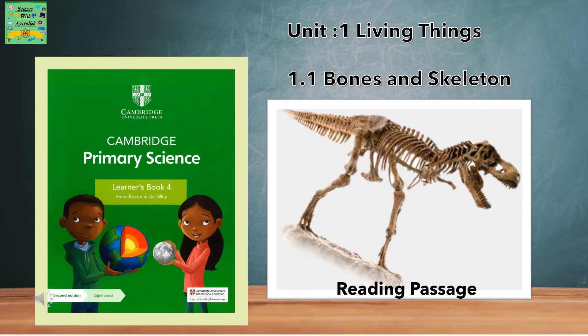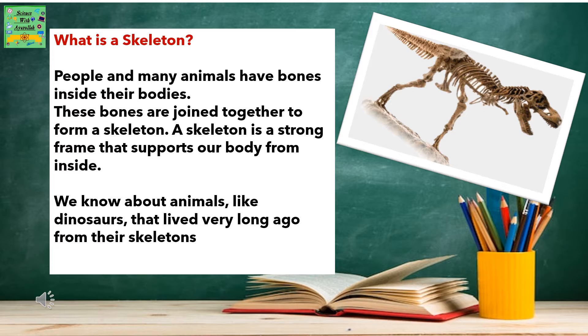Unit 1: Living Things. 1.1 Bones and Skeleton Reading Passage. What is a skeleton? People and many animals have bones inside their bodies. These bones are joined together to form a skeleton.